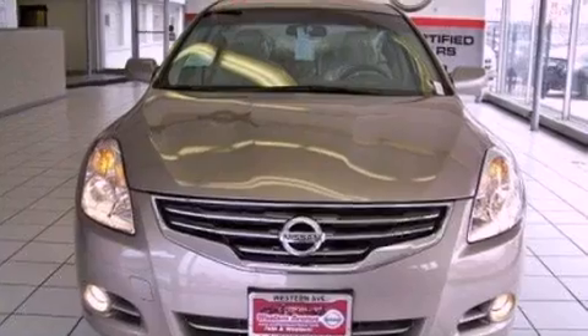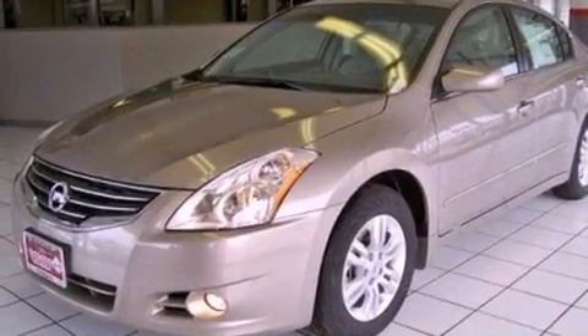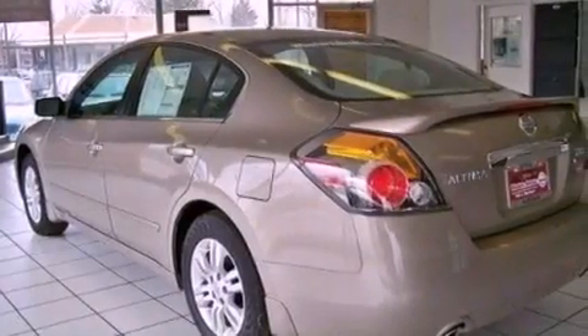Features include a low-tire pressure indicator, traction control and stability control systems, rear power windows, a CD player, and a passenger side vanity mirror.